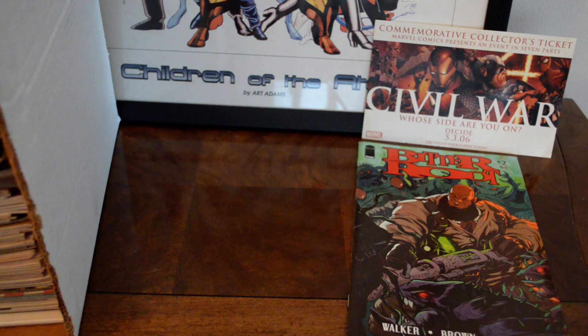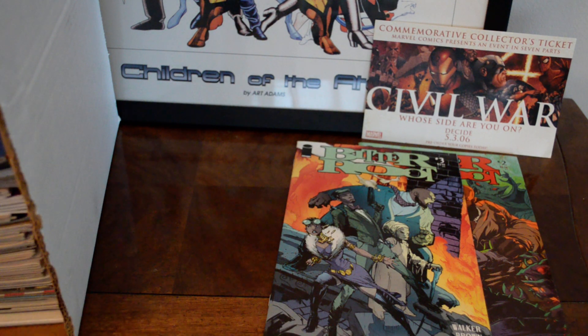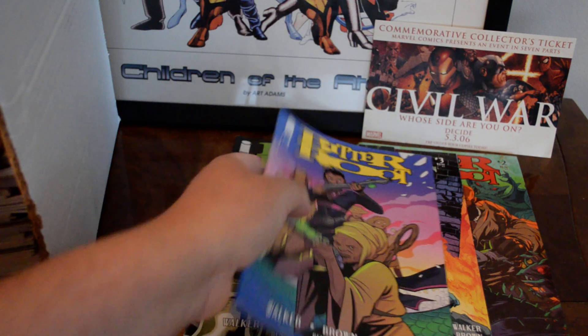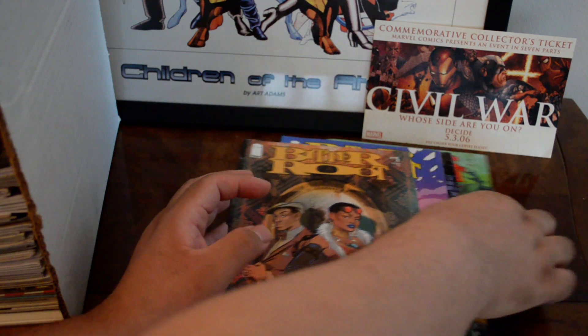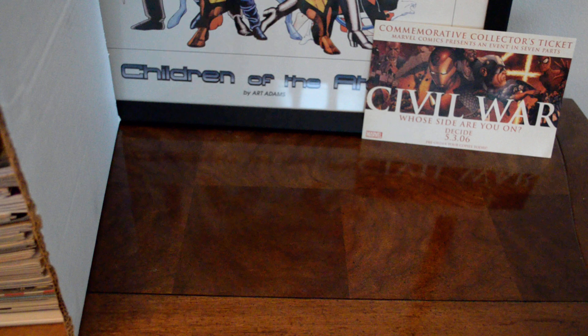Look at this — I found a bunch of Bitter Root: issues two, three, four — I believe these are cover A's — and another cover for Bitter Root four, and Bitter Root five. These are covers I've never seen before. I have issues one and two but I don't have these later issues, so very nice to find those.